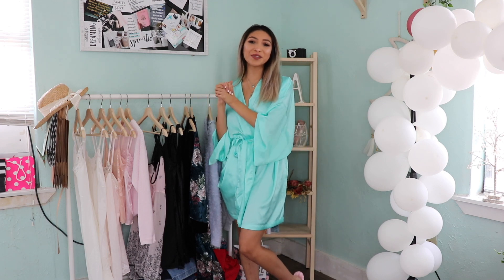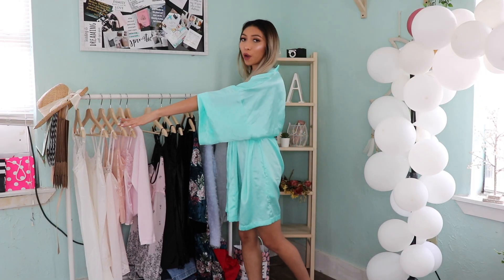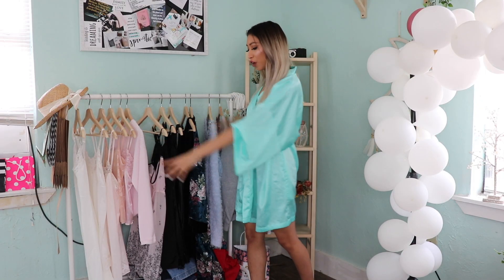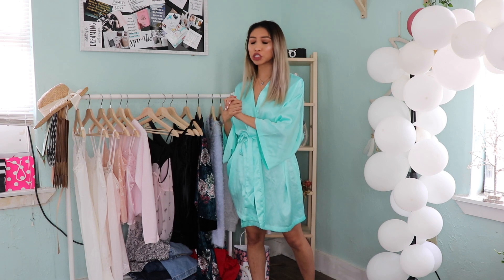Hey guys, welcome back to my channel. Oh my gosh, I sound so sick and I'm so sorry. You guys probably clicked this video because y'all seen that I did thrift some clothes and everything was under literally five dollars — like, what? That's insane. So everything y'all see in this haul, it was literally under five dollars. The things below which I have some pants and some drawers, it's like a set — everything literally was under five dollars. I'm so excited to show you guys.